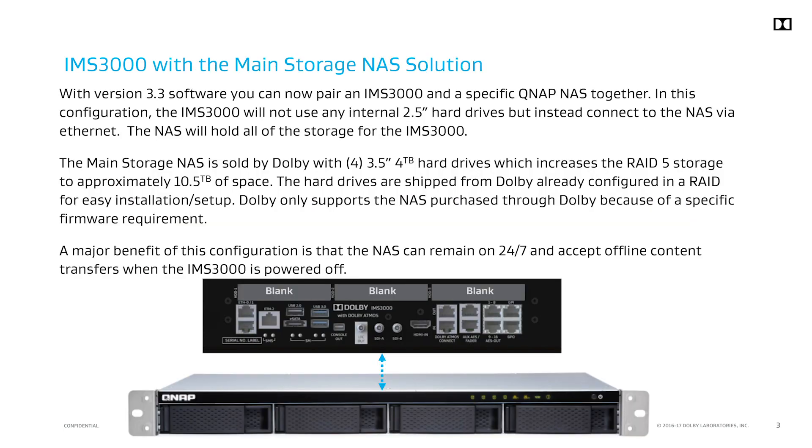One of the major additions is the ability for the IMS 3000 to interface with a NAS which will hold four 4TB drives as the main storage. This means that you will not put the smaller 2.5 inch drives into the IMS 3000. The main storage NAS is purchased directly from Dolby and shipped with four 4TB hard drives in a pre-configured RAID 5, which provides total storage of approximately 10.5TB. These drives are standard 3.5 inch type used in other Dolby server products. The main storage NAS currently being offered is a QNAP model.